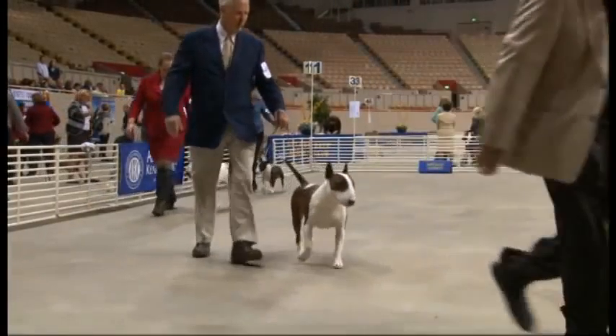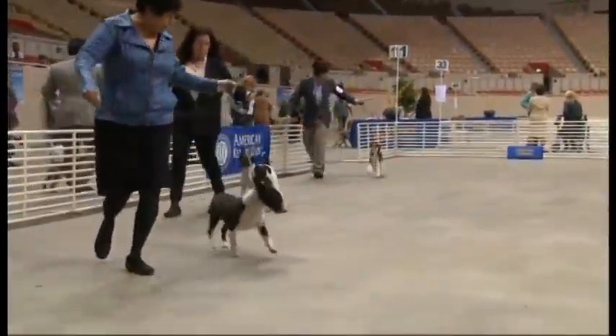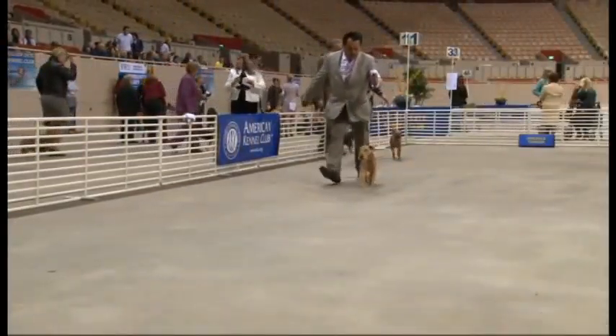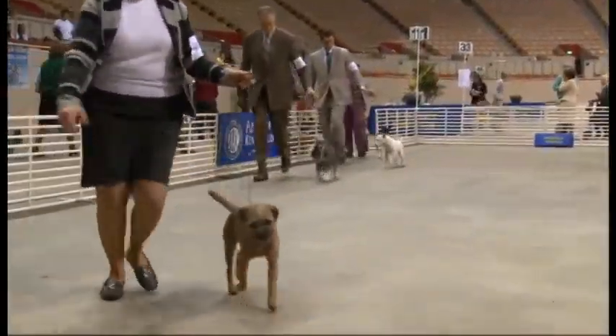We move on now to the Terrier group, Mike, and these guys are pretty feisty, right? They are. Terriers are varmint dogs — they have a lot of energy and a lot of enthusiasm. Originally they were varmint dogs; they were used in England to hunt and to keep the rat population down.